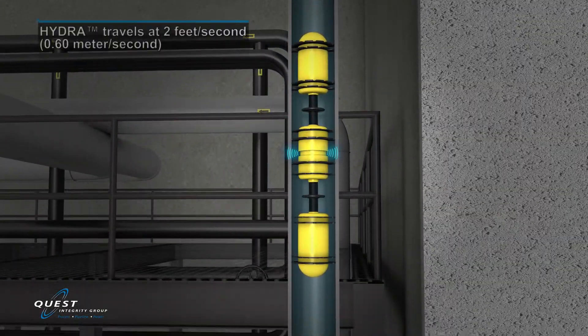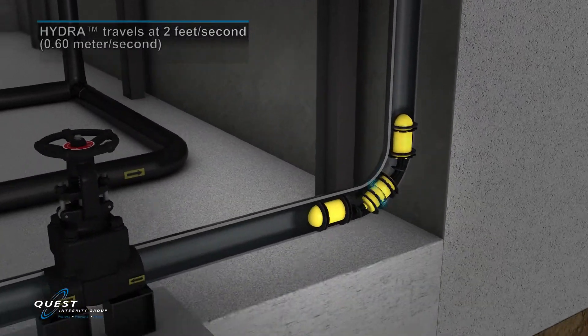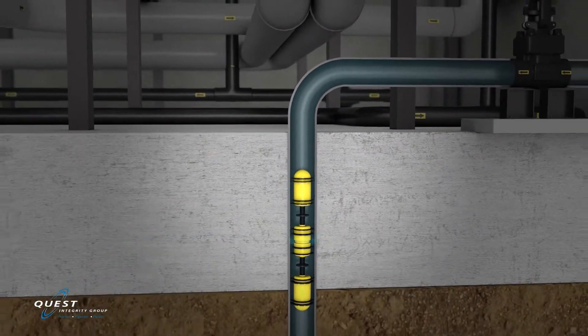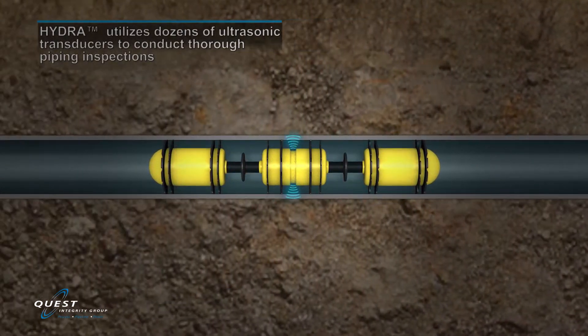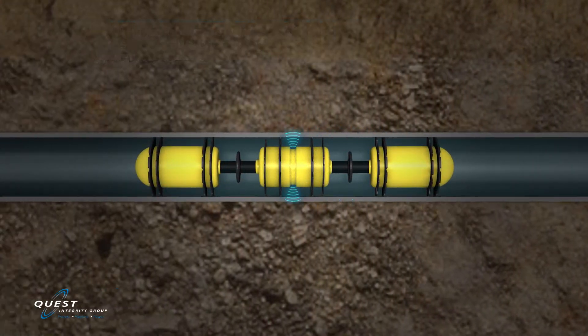During the inspection, the tool travels through piping at an average speed of 2 feet per second. As Hydra navigates the complex piping circuits, it provides 100% inspection coverage of the interior and exterior surfaces. Numerous ultrasonic sensors provide overlapping inspection coverage with superior flaw resolution and accuracy.